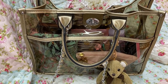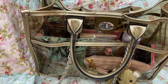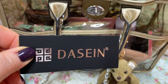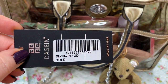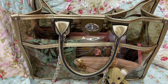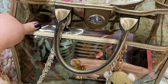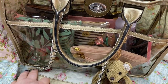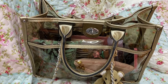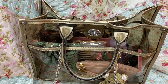Okay y'all, I wanted to show y'all this bag I got from Amazon. It is a clear bag. This is in the gold color. They come in different colors like pink, blue, this color, and others. This reminds me of the Chanel clear tote. This bag is really, really good quality. I'll link it down below in case y'all are interested.